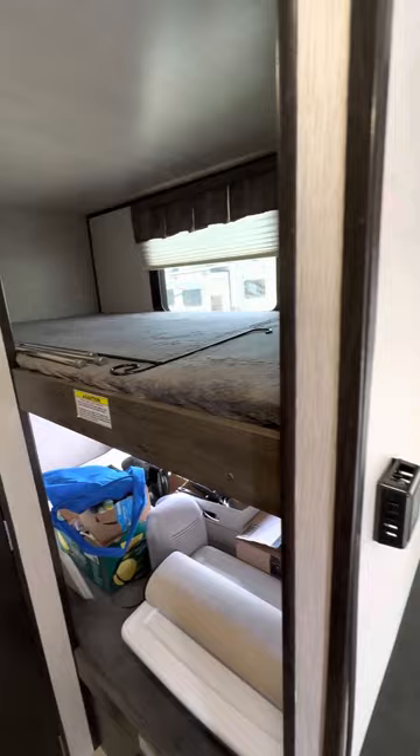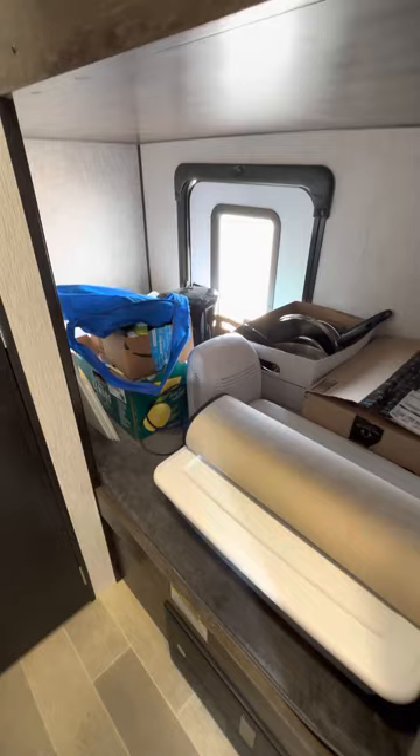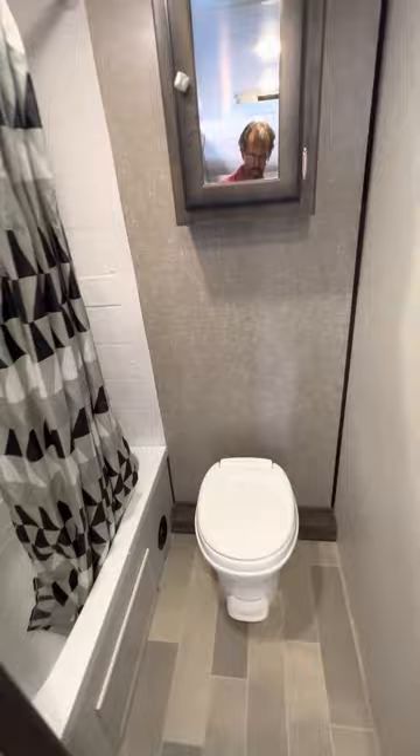Here's your upstairs bunk, your downstairs bunk with a sport door. This has all the gear that they had — comes with the coach. And of course here is the bathroom: toilet, nice tub shower. Again, in very nice condition.